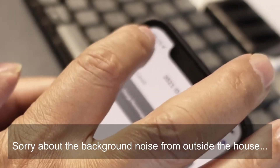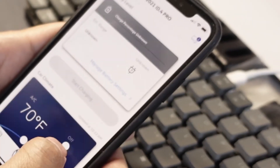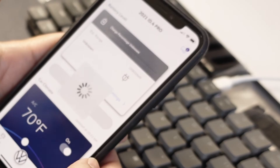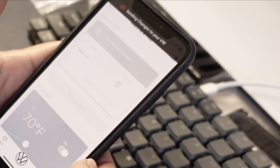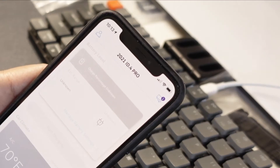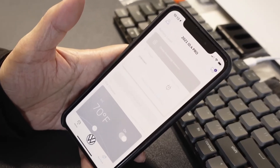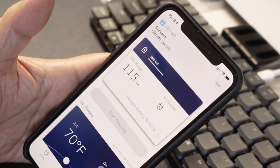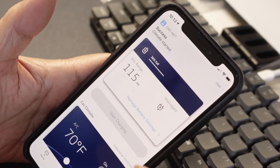It's 10:13 now. What I'm going to do next is actually turn the AC on so it would cool the car. Again, 'sending changes' — it may take a while. And success — started. So it's about a minute. Now I'm going to go to the car to see whether the Car-Net-initiated AC is working.